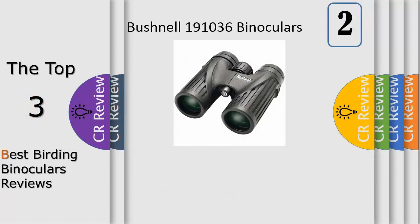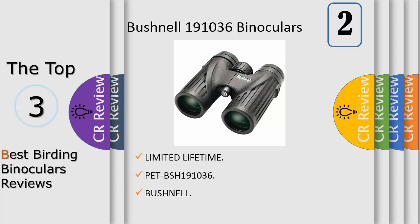Number 2: 10X 36mm ED prime glass, ultra wide band coating, rain water HD water repellent lens coating, ultra wide field of view, long eye relief, lightweight magnesium chassis, waterproof, fog proof, soft touch grips, locking diopter. Includes carrying case, neck strap, microfiber lens cloth, and binocular harness.